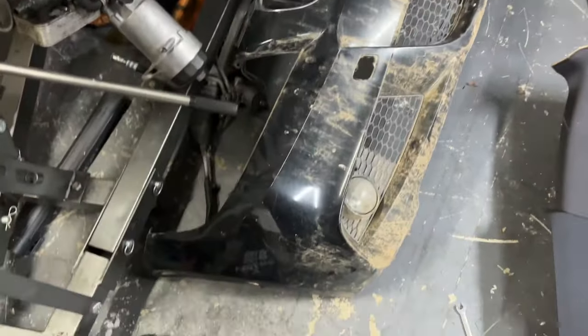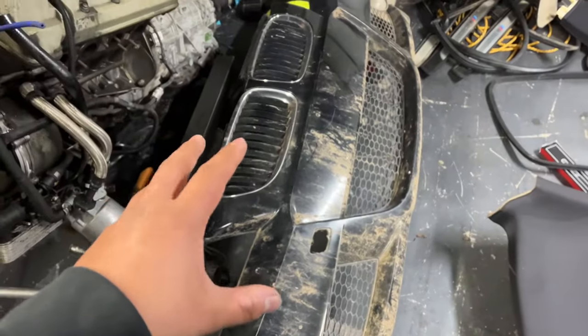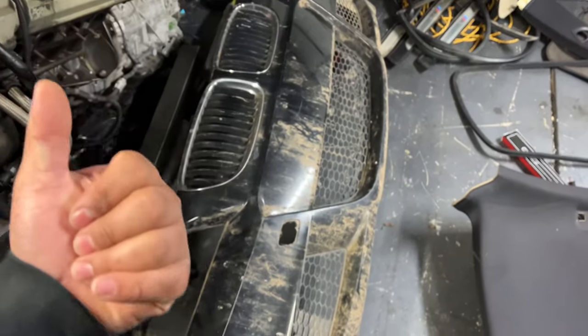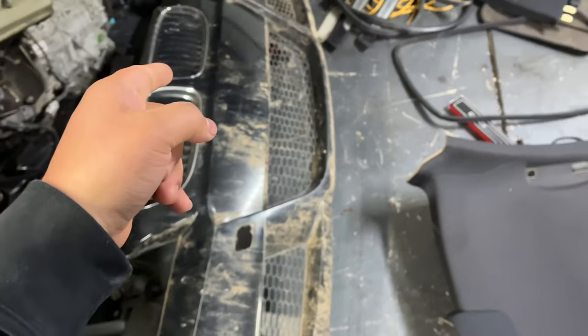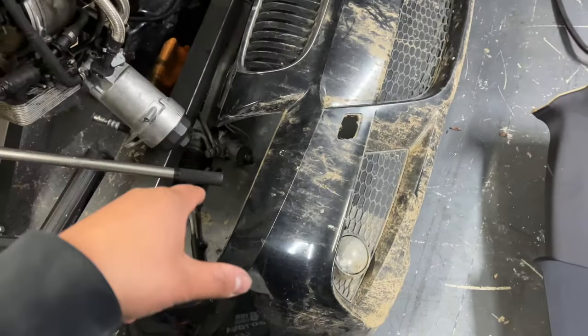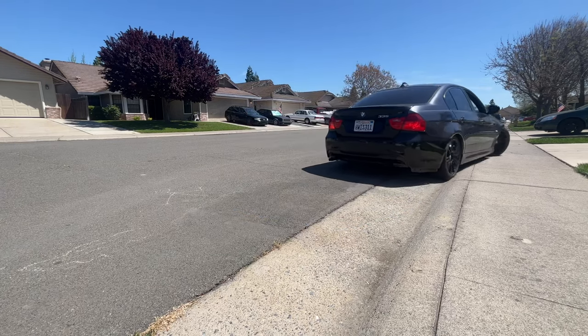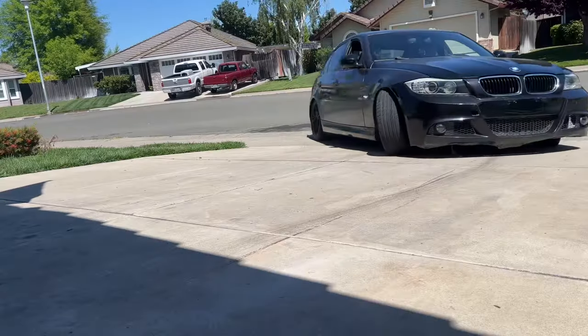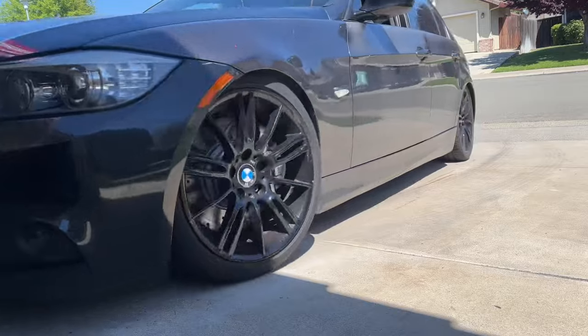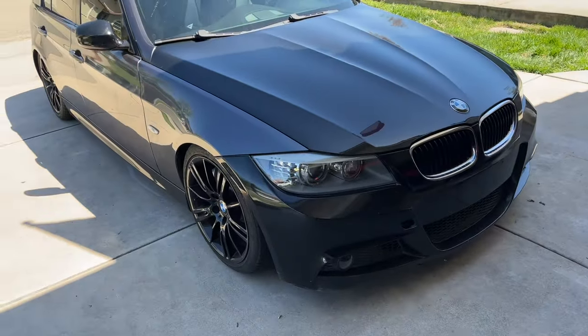Let me show you guys the steering wheel while it's inside, because I'm gonna put that in now so I get to sell the stock steering wheel — that's another thing, I might get $100 back there. Let me clean this up a little bit and start working on the car.